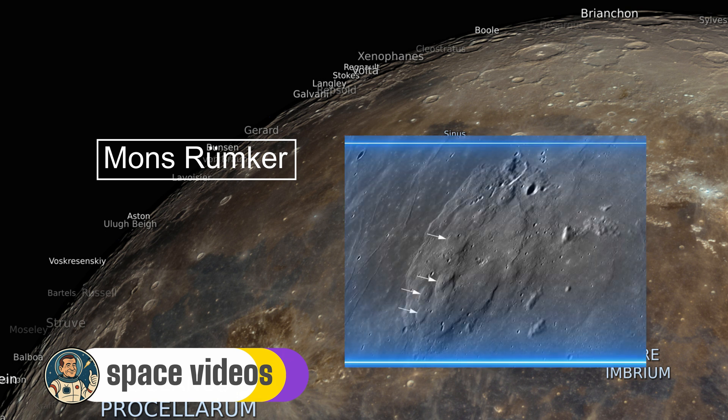This shield-like complex originated from slow-cooling lava eruptions between 3.71 and 3.51 billion years ago.